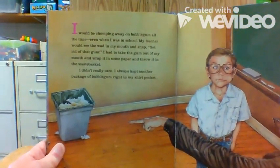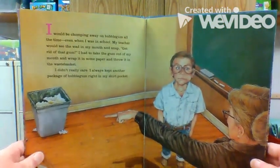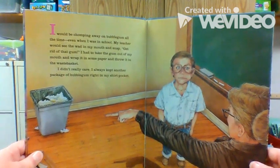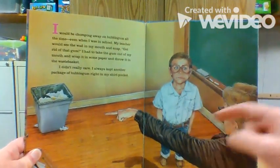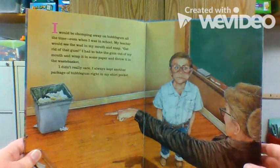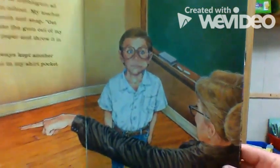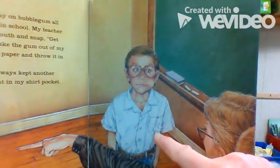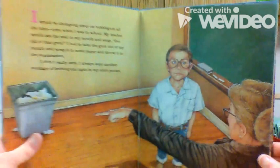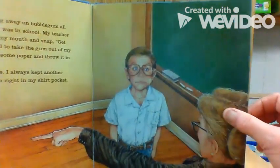I would be chomping away on bubblegum all the time, even when I was in school. Are you allowed to chew gum at school? No. My teacher would see that wad in my mouth and snap — get rid of that gum. I had to take the gum out of my mouth, wrap it in some paper, and throw it in the wastebasket. I didn't really care. I always kept another package of bubblegum right in my shirt pocket. See those bumps in his shirt pocket? That's more bubblegum, and that's where he's got all those six or seven pieces of gum stuffed in his mouth.